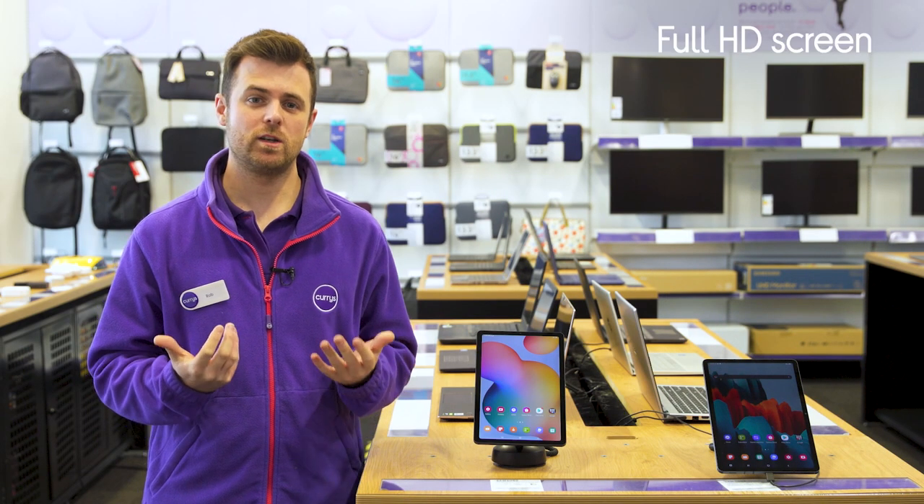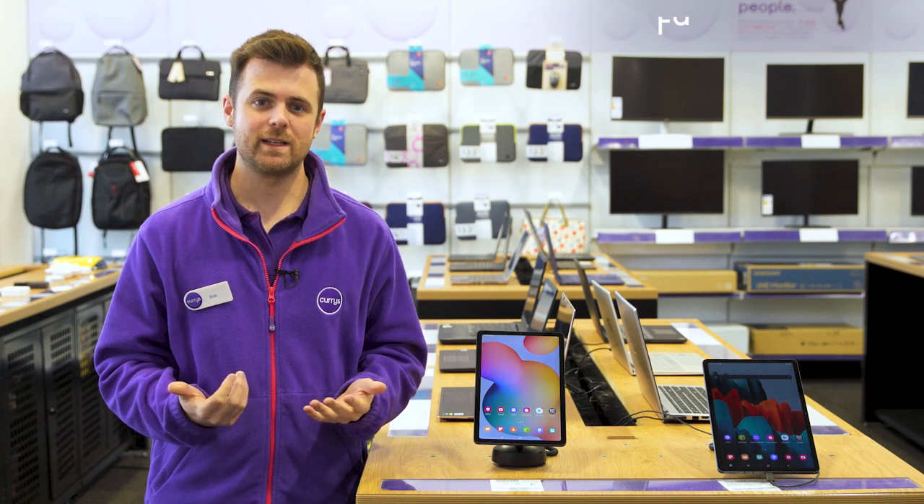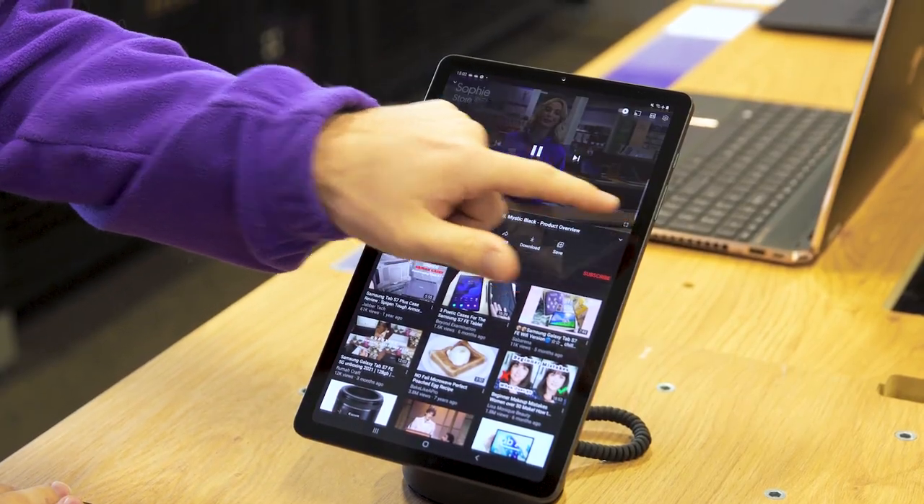The Full HD screen makes a huge difference when it comes to streaming your favorite shows and movies, as it packs every moment with lifelike detail and vivid colors.